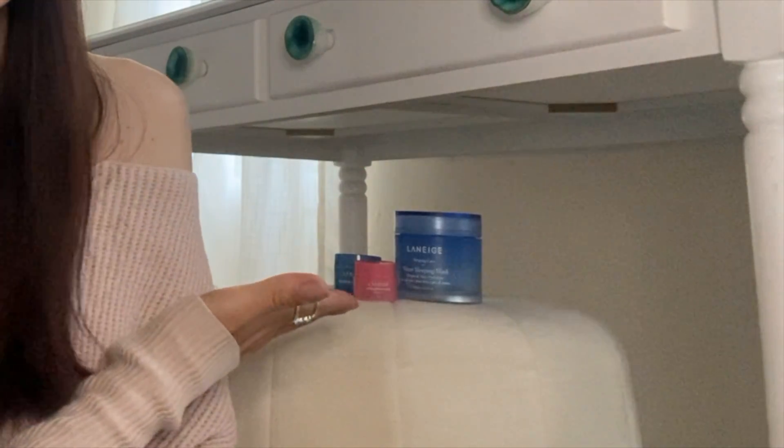Hi there! I finally got this package from Sephora and I was thinking to open it with you. I was in the store and I found some cool products. As you can see, I already have some products from Laneige, but I decided to try something new — it's like some special water that should moisturize your face. Let's do it! I just forgot my scissors, just a second.